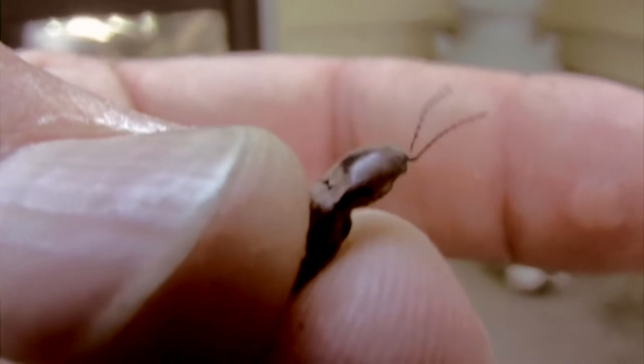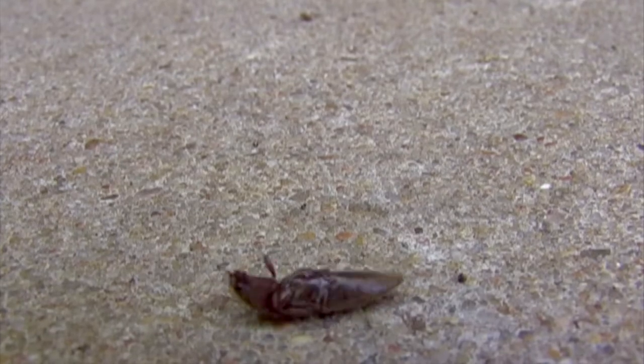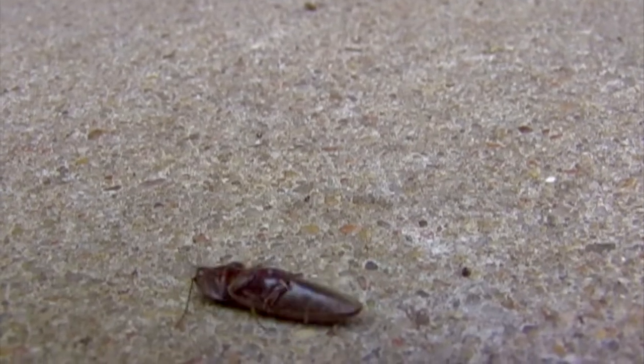The click is made when the beetle sort of pops its back. The snapping action occurs between the thorax and abdomen, and has the effect of shooting the insect out like a rubber band. When back on its feet, it runs away.